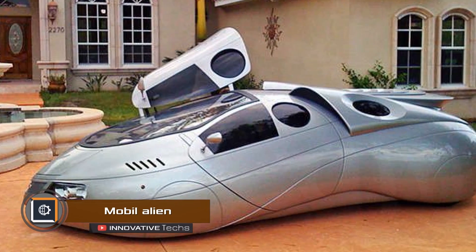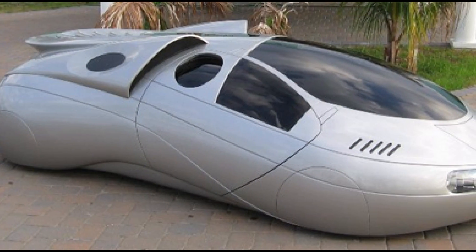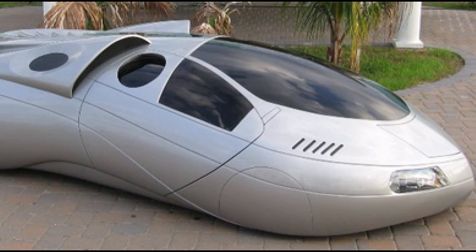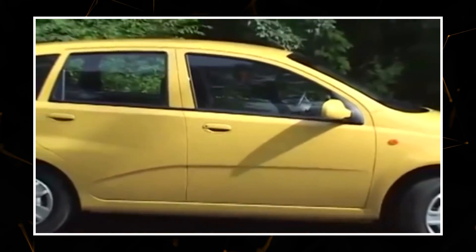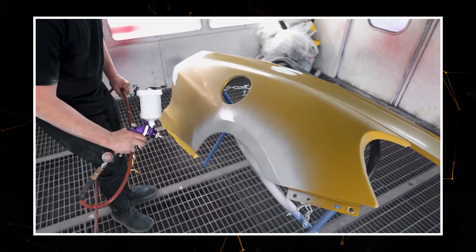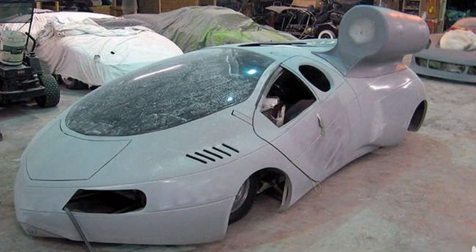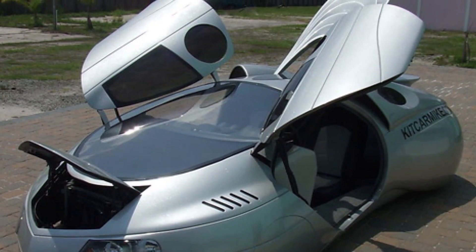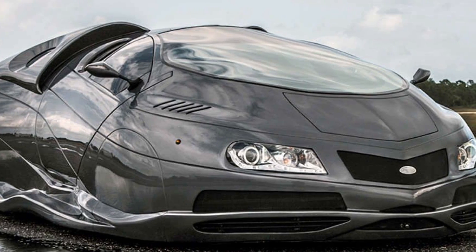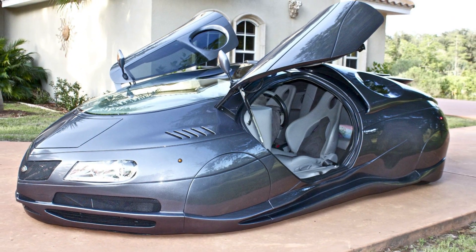A designer from Florida created a futuristic car concept that resembles a spaceship. The idea came to him after the birth of his daughter, for whom there was nowhere to sit in a regular sports car. The unusual car is built on the base of a Chevrolet Aveo using parts from several donor cars. The body is made of plastic, the rear seat has been converted into a child seat, and the doors have a gull-wing type, making the car look even more futuristic. Despite its strange appearance, the car can accelerate up to 100 miles per hour and carry up to four people.